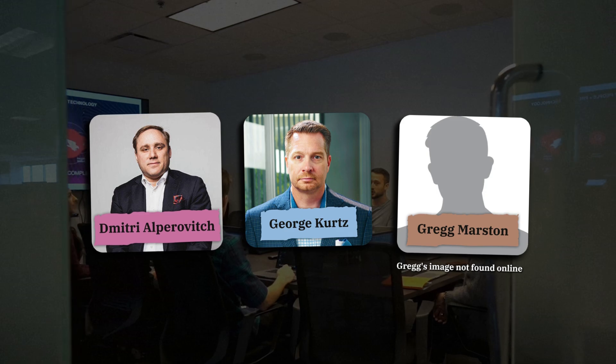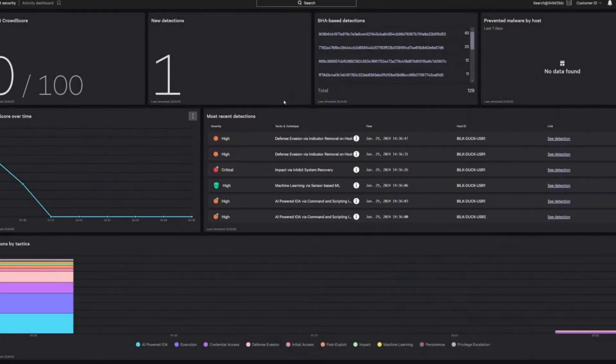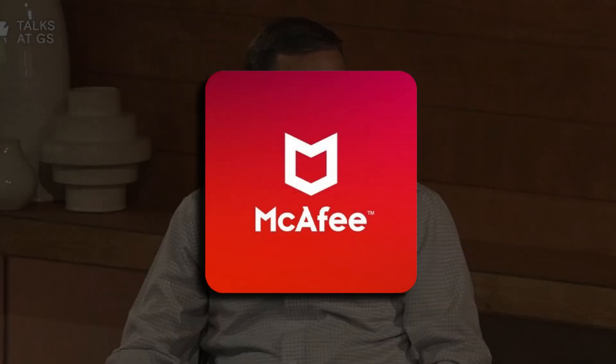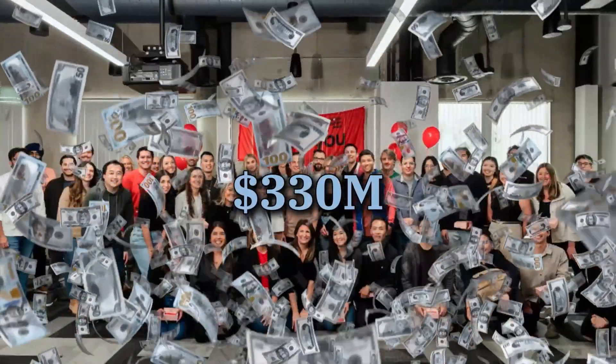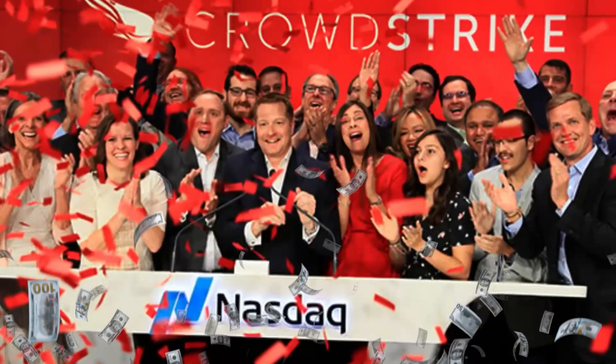CrowdStrike was founded in 2011 by George Kurtz, Dmitri Alperovitch, and Greg Marsin with the mission to reinvent security for the cloud era. They recognized that cybersecurity problems had evolved but current solutions had not kept pace. George Kurtz, the CEO, has over 30 years of experience in the security industry and previously held executive roles at McAfee. His background helped drive CrowdStrike's early innovation and growth.